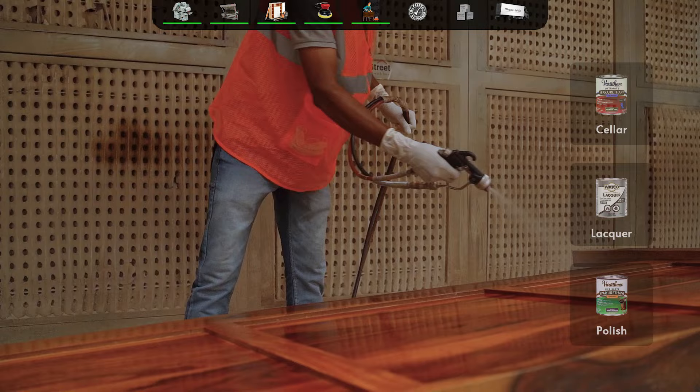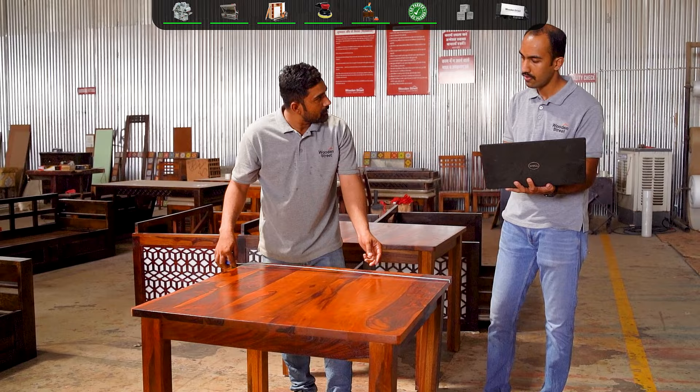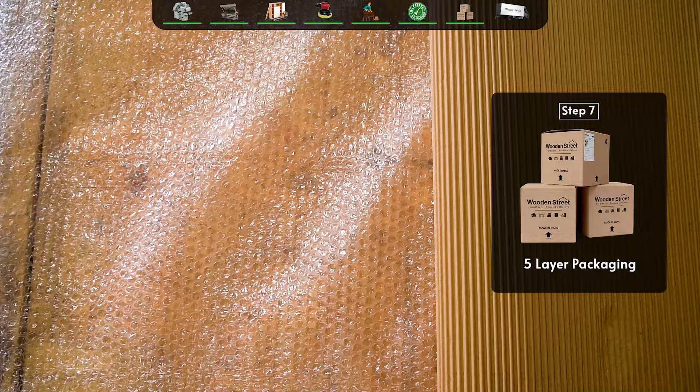The final product passes through stringent quality checks to ensure quality and luxury at its best, and it is then securely packed in five different layers.